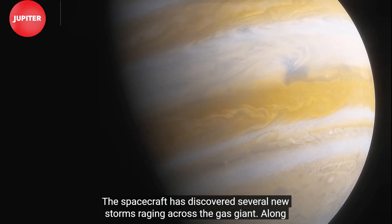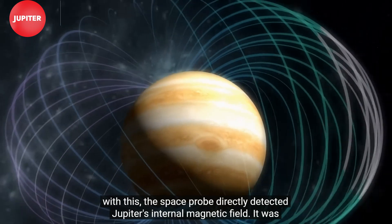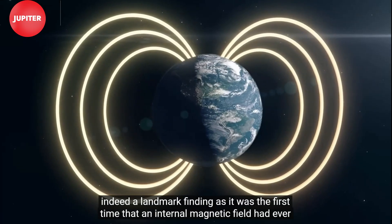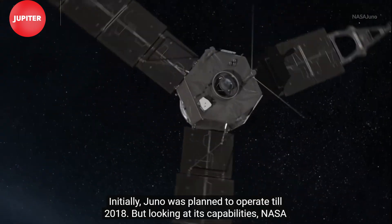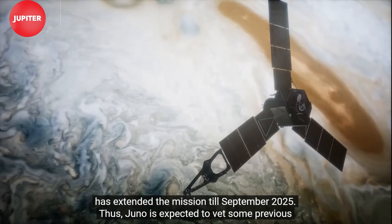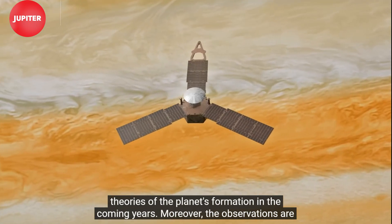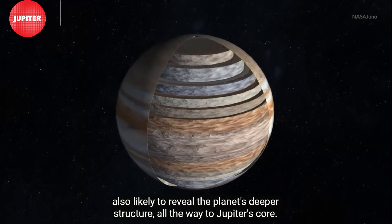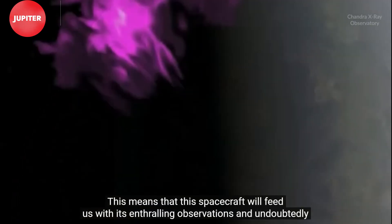The spacecraft has discovered several new storms raging across the gas giant. Along with this, the space probe directly detected Jupiter's internal magnetic field — a landmark finding, as it was the first time an internal magnetic field had ever been detected on any planet beyond Earth. Initially, Juno was planned to operate till 2018, but looking at its capabilities, NASA extended the mission till September 2025. Thus, Juno is expected to vet some previous theories of the planet's formation in the coming years, and the observations are likely to reveal the planet's deeper structure, all the way to Jupiter's core.